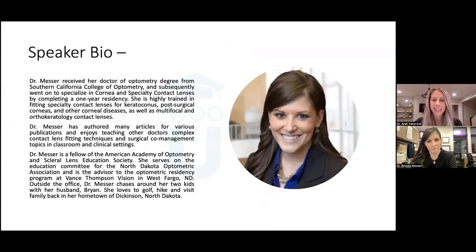I'm super excited to present our speaker. Dr. Messer received her Doctor of Optometry degree from Southern California College of Optometry and subsequently went on to specialize in cornea and specialty contact lenses by completing a one-year residency. She is highly trained in fitting specialty contact lenses for keratoconus, post-surgical corneas, and other corneal diseases, as well as multifocal and orthokeratology lenses.